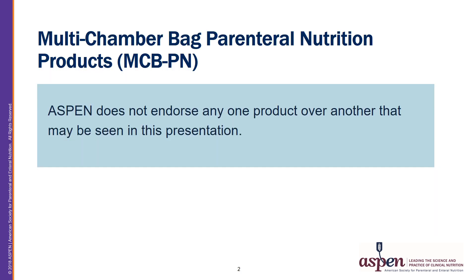Multi-Chamber Bag Parenteral Nutrition Products, MCBPN. Aspen does not endorse any one product over another that may be seen in this presentation.